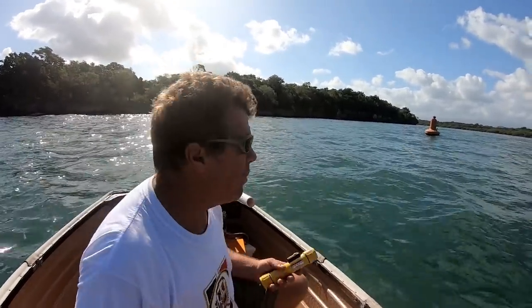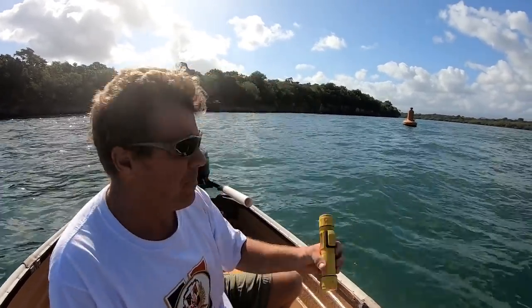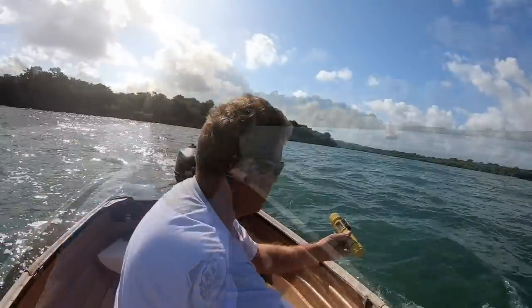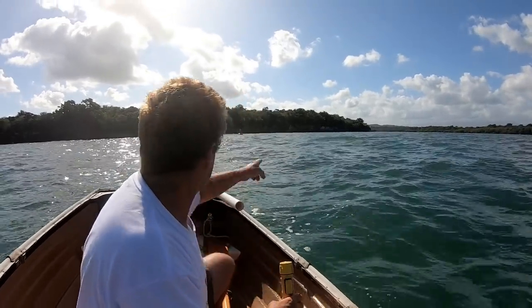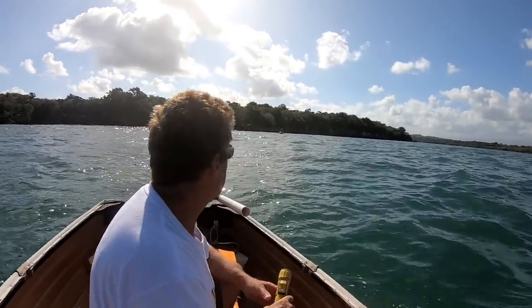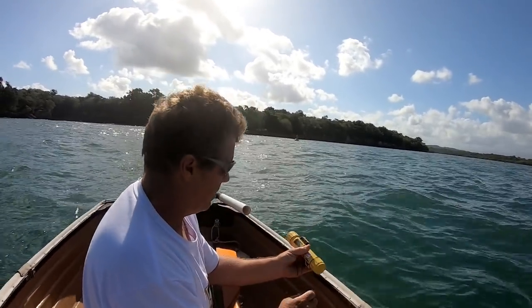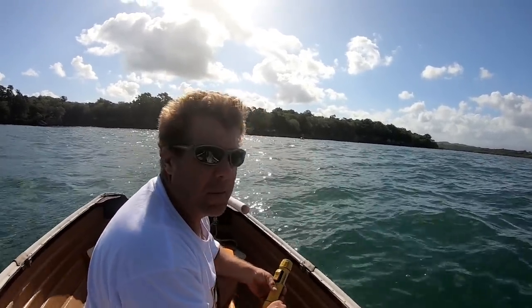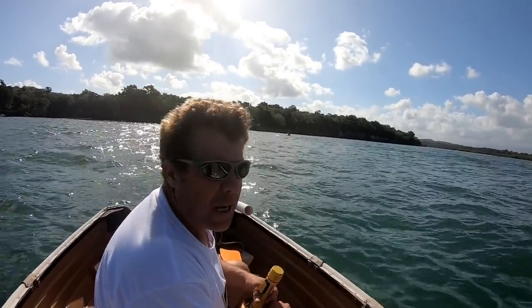We would be close-hauled right here, so we still got 17 feet, 15 feet — we got good water almost all the way up to the surf line. See how far we are here: 14 feet, so pretty much up to the surf line we got good water. That's good.